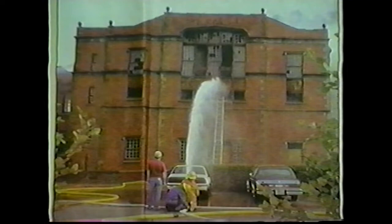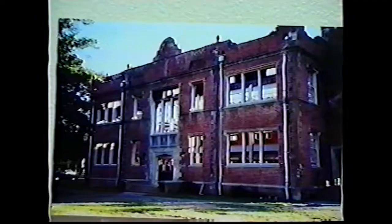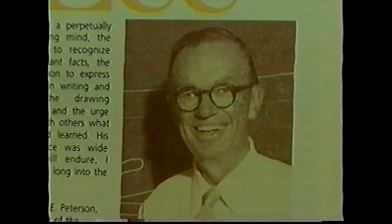Rehabilitation of the structure began in 1997, but disaster nearly struck in November of that year when a fire destroyed the interior of the building. The facade, however, was saved. The fire delayed the project for more than two years. Work began in the year 2000 and was completed in mid-2001. The building was named Lee H. Nelson Hall in memory of a long-time employee of the National Park Service who was a pioneer in the field of historic preservation.